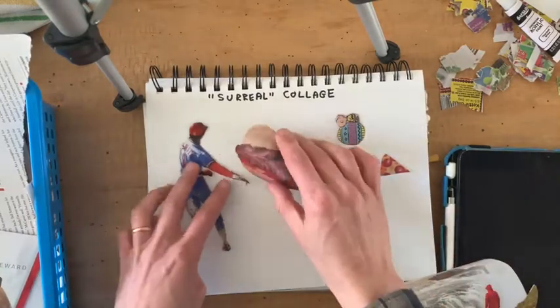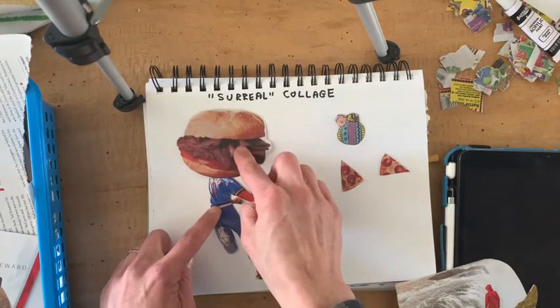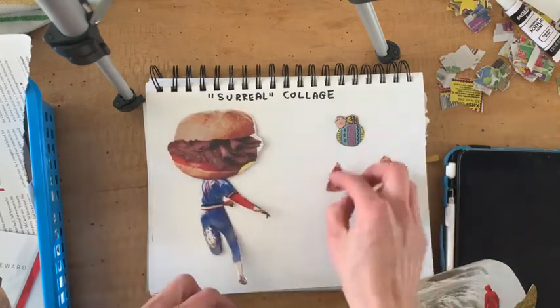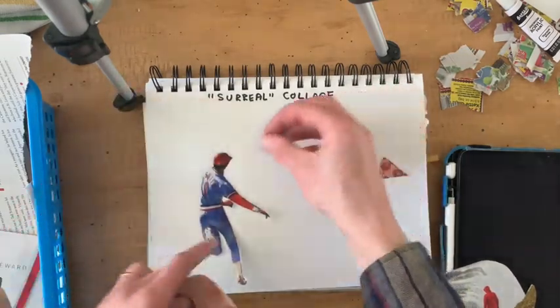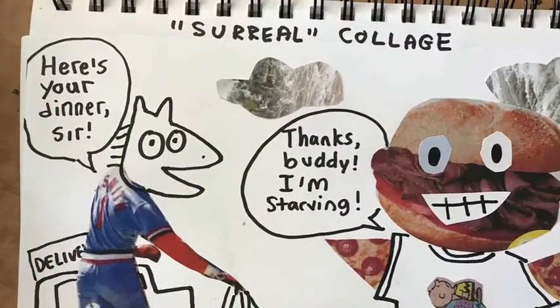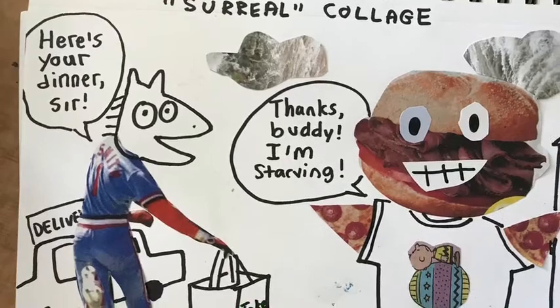Before you glue anything down, have fun moving them around and creating a story. For example, maybe this guy has a sandwich for a head. Maybe these slices of pizza are his arms, or maybe Charlie Brown is his head. The good news — this doesn't have to make any sense.